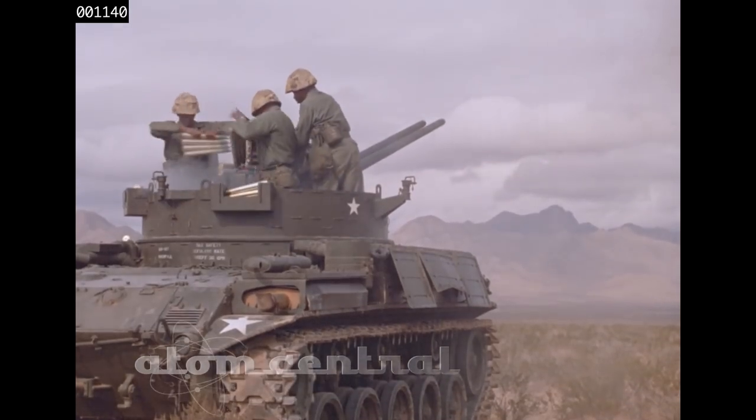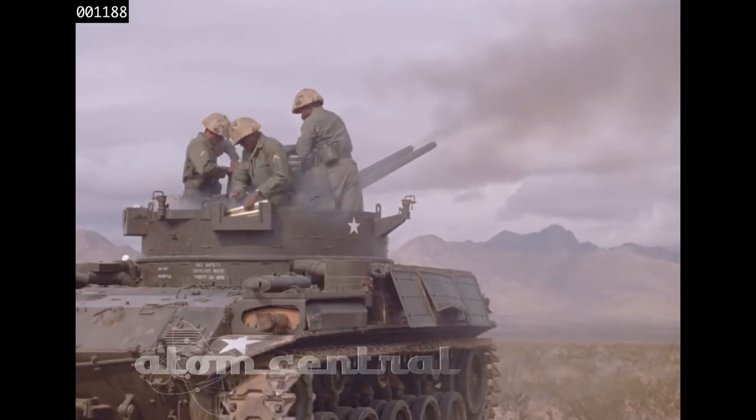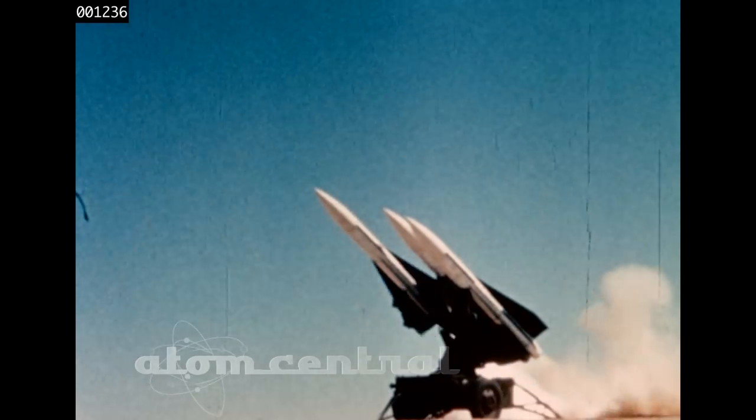Air defense today has the means to cover all avenues of approach for hostile targets coming in high, low, or at ground level. This film is an introduction to some of the means our Army Air Defense Artillery has to provide protection from all air threats.